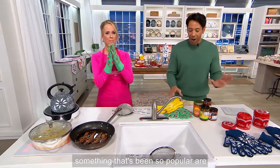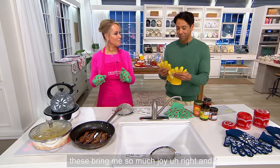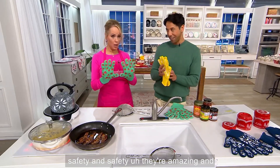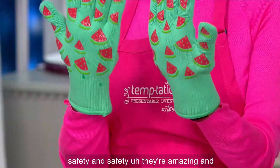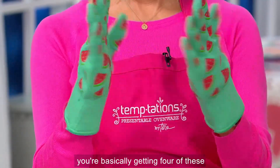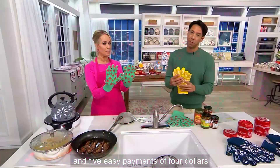Something that's been so popular are these amazing gloves. I have to tell you, these bring me so much joy and safety. They're amazing. And you're getting two sets of these, so you're basically getting four of these mittens for an amazing price of $19.98. I love these — and five easy payments of $4.